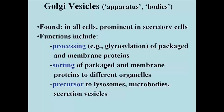Since the Golgi vesicles are kind of a way station in making proteins destined for different locations, they're going to have to sort the proteins so that they end up in the correct locations. In fact, Golgi vesicles eventually bud to become vesicles that include lysosomes, or microbodies, or secretion vesicles.